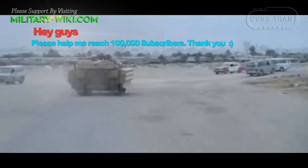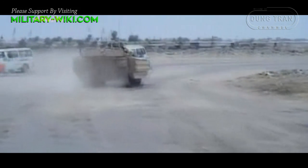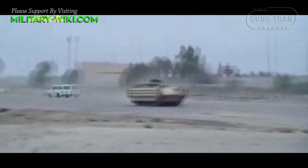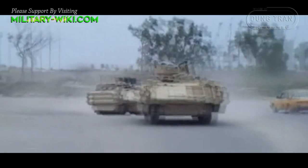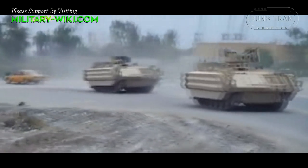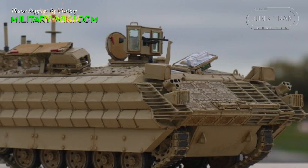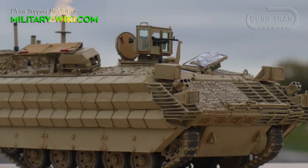The Bulldog was designed as an upgraded variant of the FV-430 APC to meet an urgent operational requirement for extra armored vehicles for use in counter-insurgency campaigns in Iraq and Afghanistan. The armour of the FV-430 was upgraded.